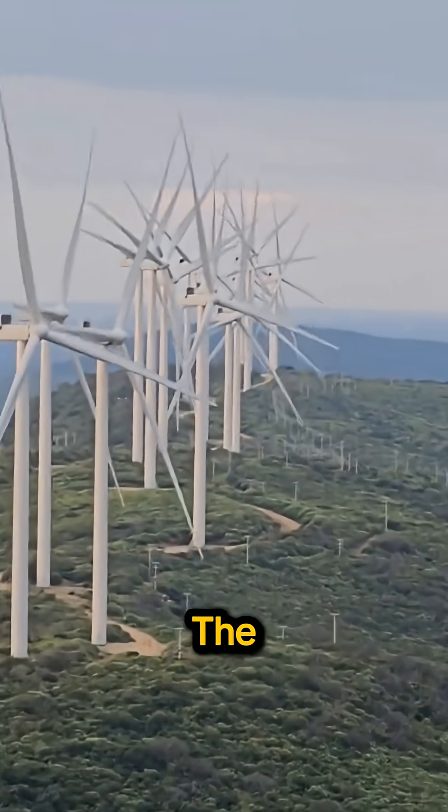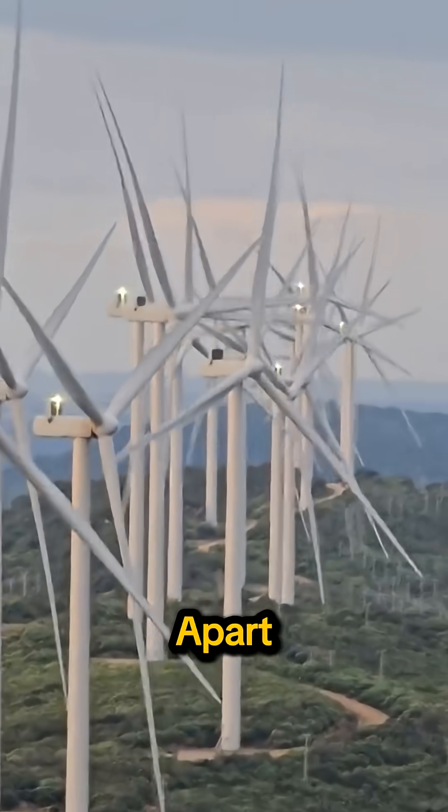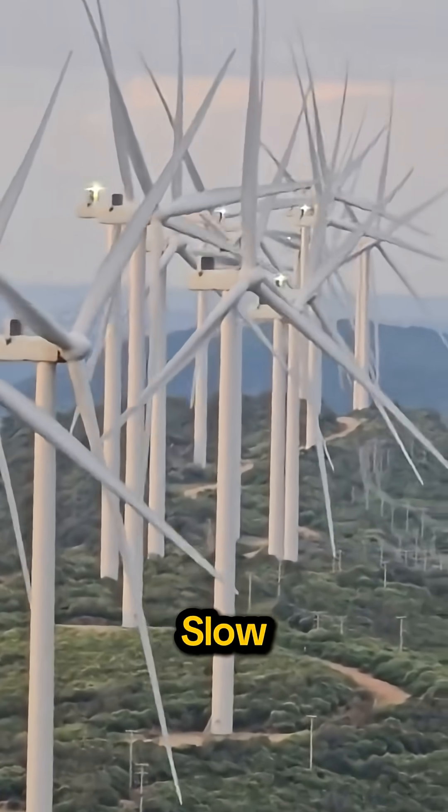If they went any faster, the centrifugal force would literally tear the turbine apart. But how do they make power from such slow movement?